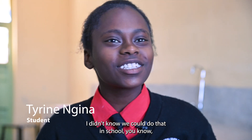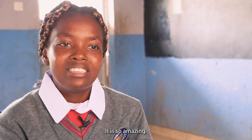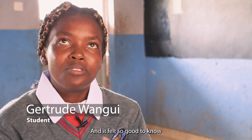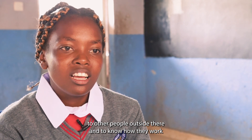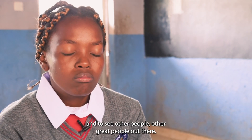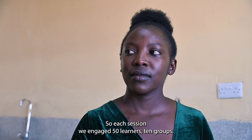I didn't know we could do that in school. Normally we thought that DNA can only be extracted in hospitals. It was so amazing — very amazing — and it felt so good to know how to extract DNA, and also to reach out to other people outside and see how they work and meet other great people out there.